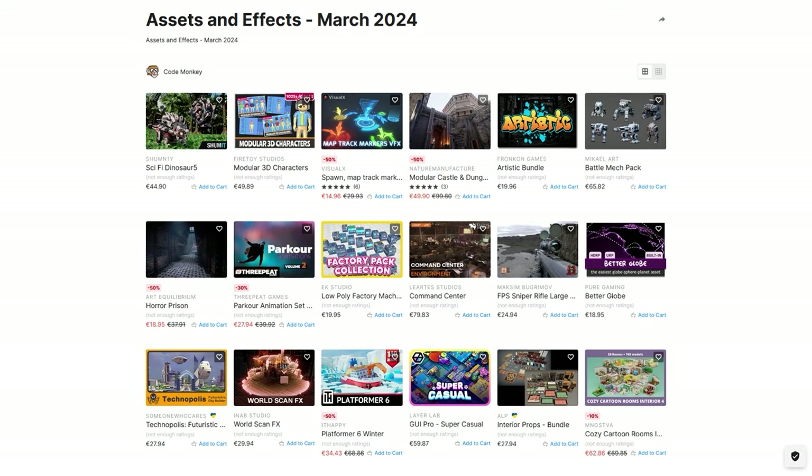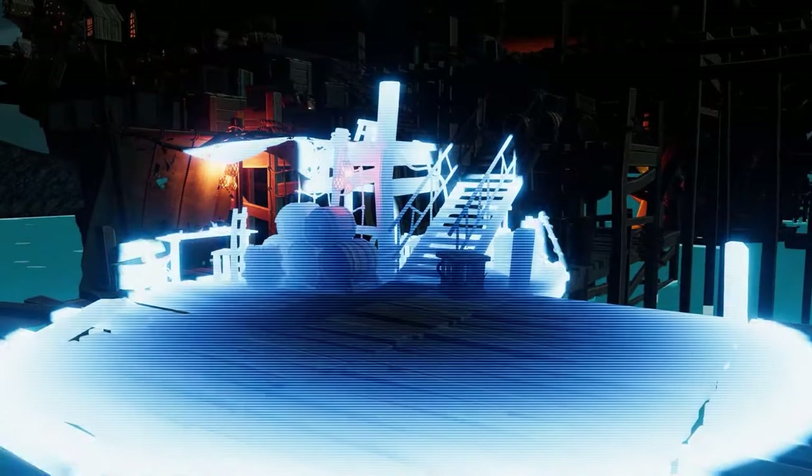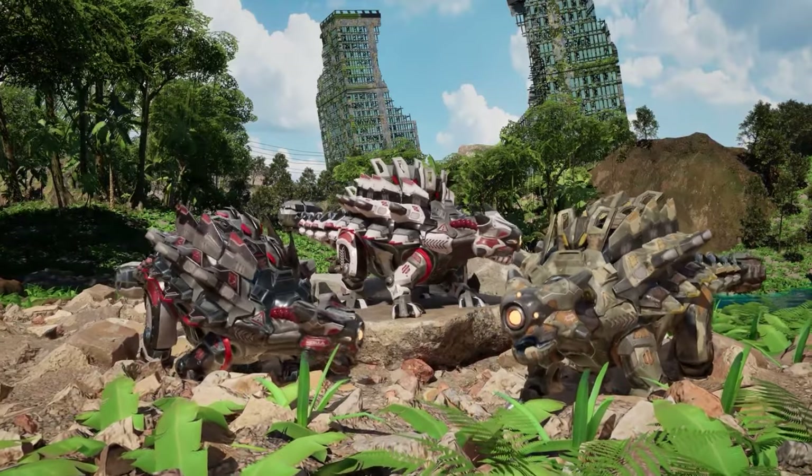Hello and welcome, I'm your Codemonkey. The Asset Store is full of awesome tools and assets to help you make your own games. There's more and more awesome visual stuff coming out every month, so in this video let's check out some highlights for March 24th.